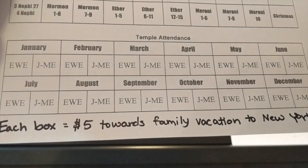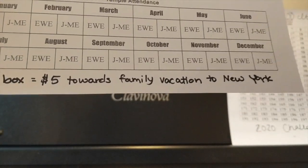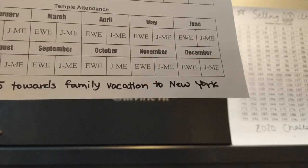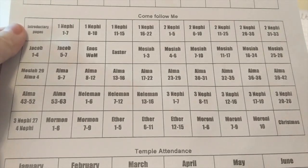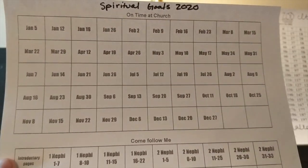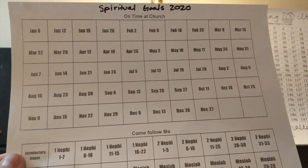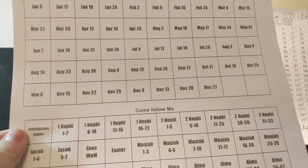Our last spiritual goal is temple attendance each month. Each box is going to equal $5 toward a family vacation to New York, where my husband's dad has access to a hotel we can stay at for free. We just have to make sure we can afford airline tickets. It's a fun way to work toward something as a family that will bring us together.